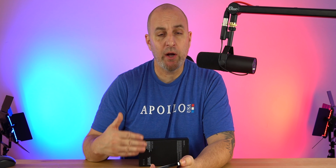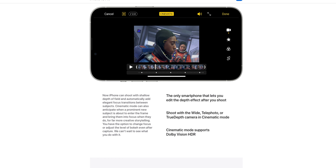For most people, you're not going to use Cinematic Mode on a day-in, day-out basis. It does work fairly well and it's the only smartphone that lets you edit the depth of field after you shoot. You can also use the wide, telephoto, or True Depth camera in Cinematic Mode — a cool addition, but it shouldn't be the sole reason you upgrade, especially from the 12 or 11 series, which already shoot fantastic video.